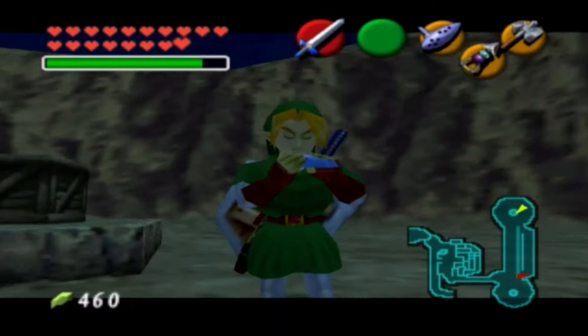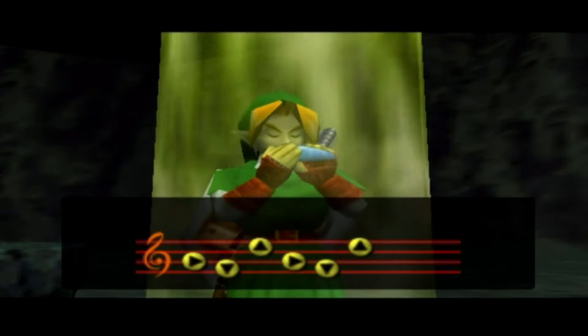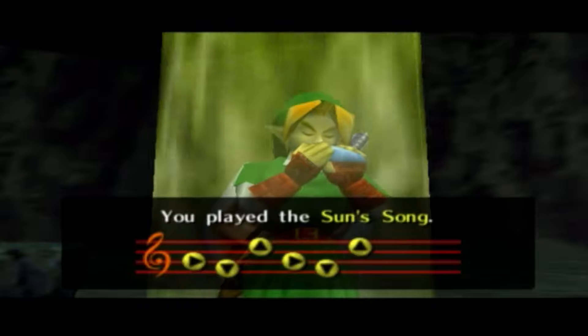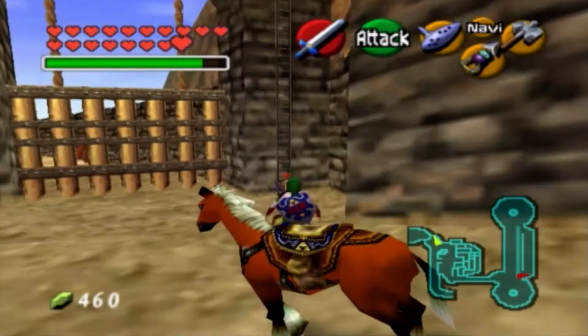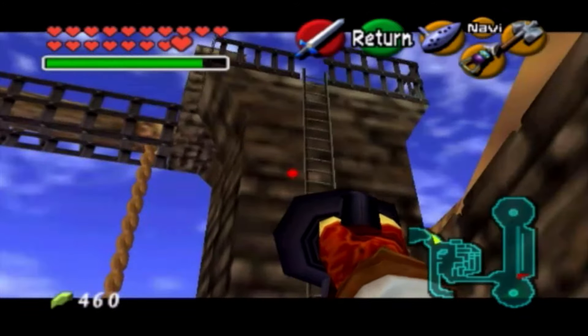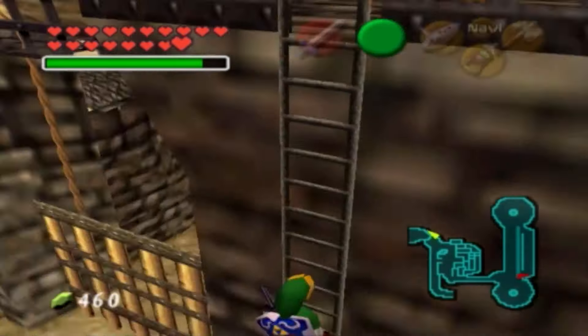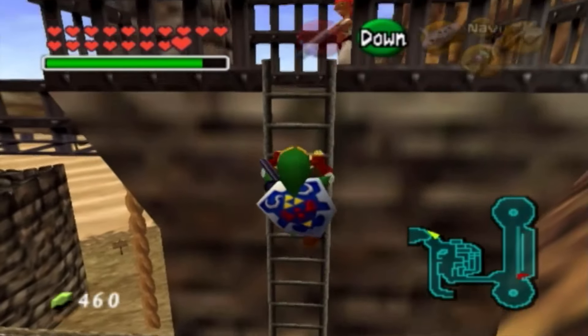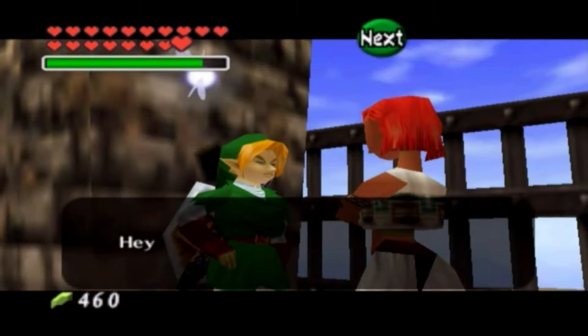Now we can change it back to daytime and approach the Desert Colossus — we're going to be on our way in no time. This is going to be so cool. So if you go ahead and approach this ladder on the right side of Gerudo's Fortress and climb up and talk to this Gerudo, since we have the membership card, we can go ahead and approach the Desert.